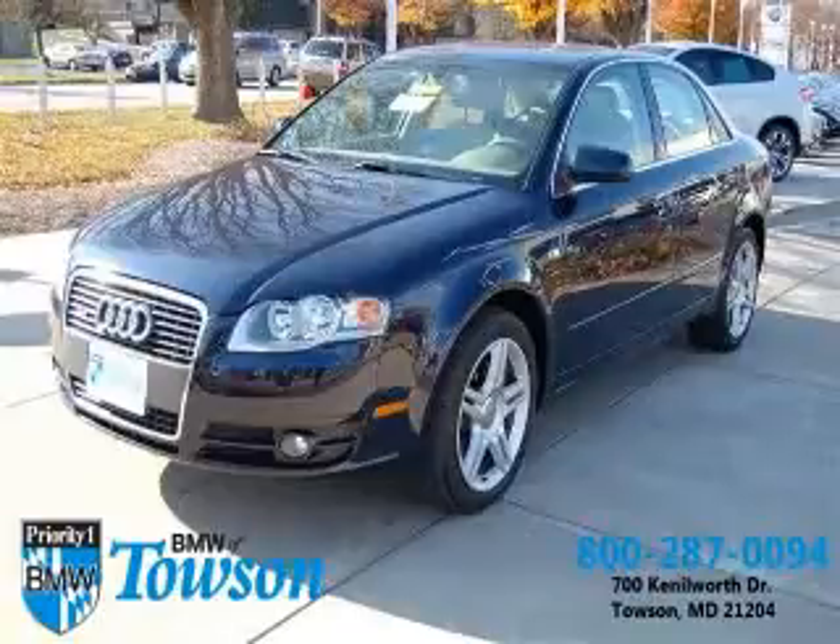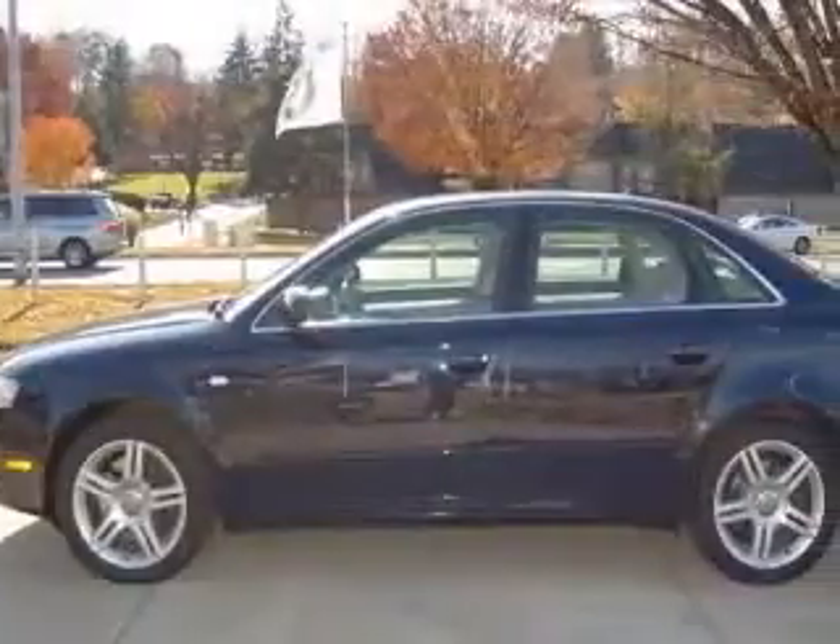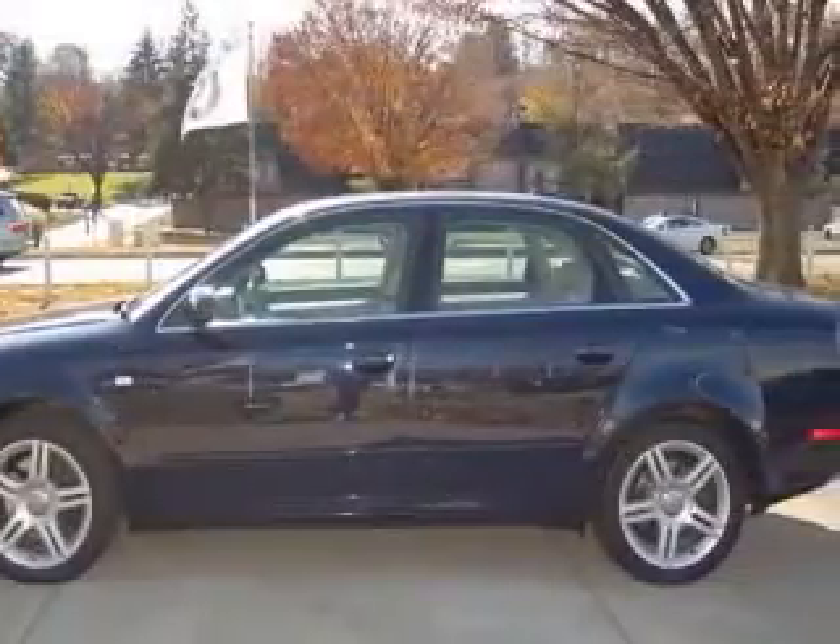We are proud to present this excellent 2006 Audi A4. This A4 has a four-cylinder engine. This vehicle has a blue exterior and includes the following options: